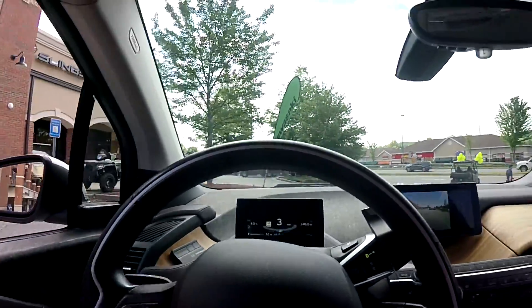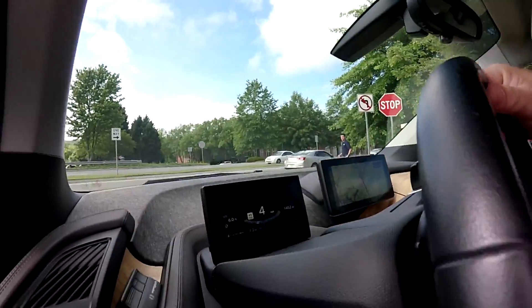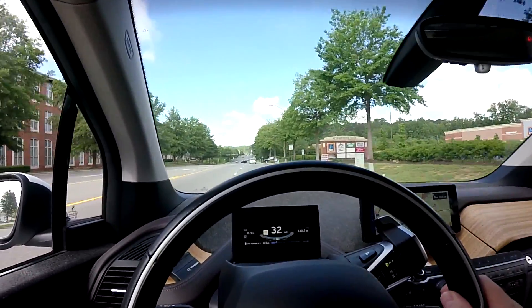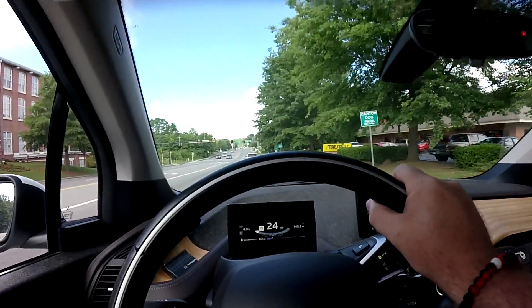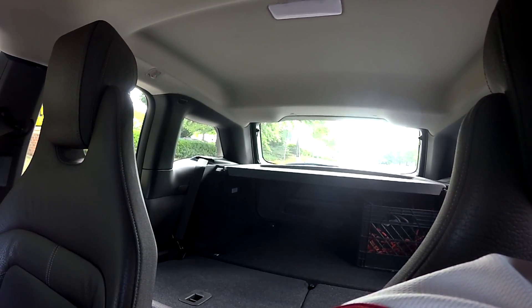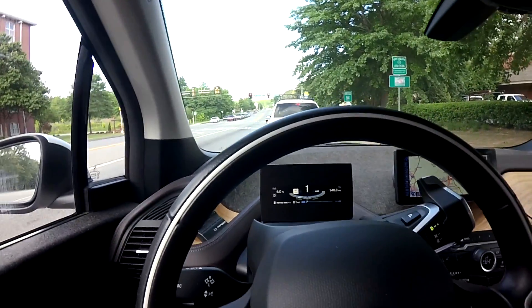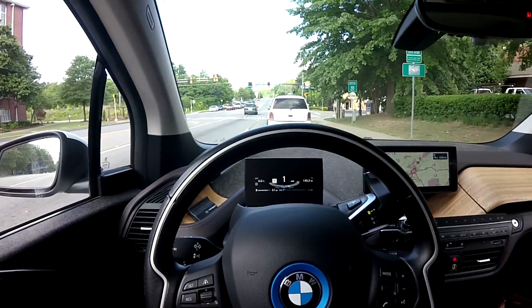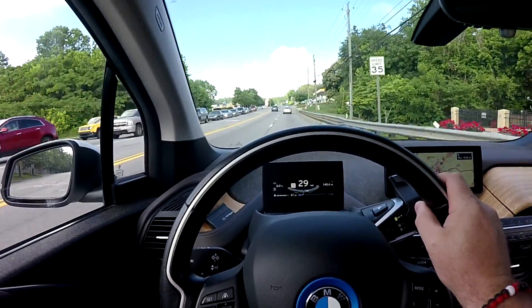We are at 6.5 percent — it should be kicking on pretty soon. No miles left. There it is! The gas lit up. We're on gas now. Let's see if we can run this gas out.